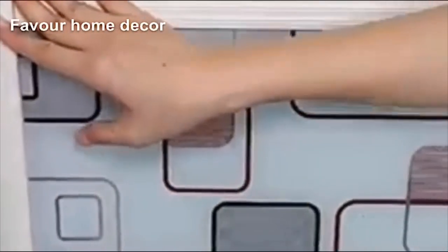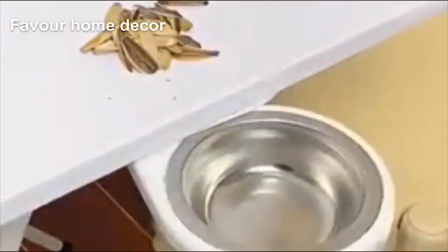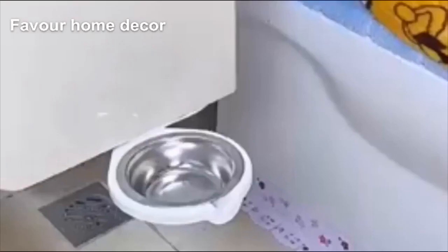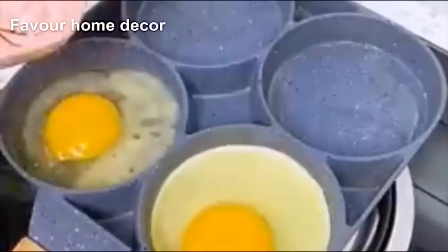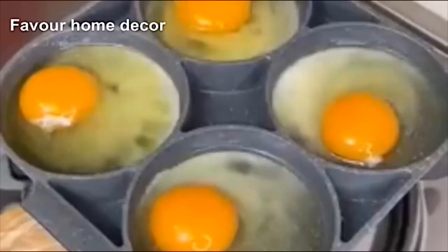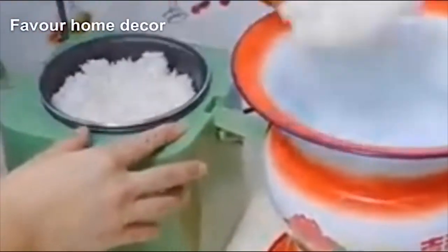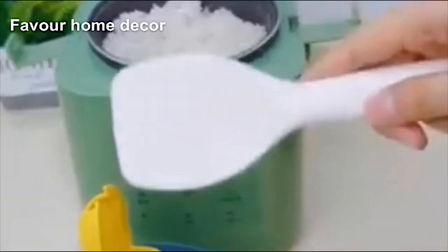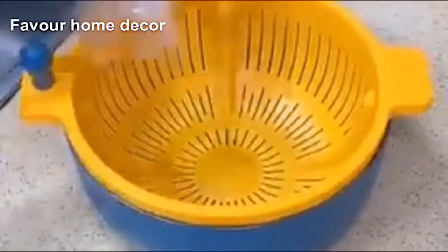If you like spending time in the kitchen creating new dishes, you know that preparing dinner after a busy day at work is not the most appealing thing to do. This is where smart kitchen appliances come in handy. The wonderful small appliances we put together in this video will help make your cooking so easy and simple, with no stress.